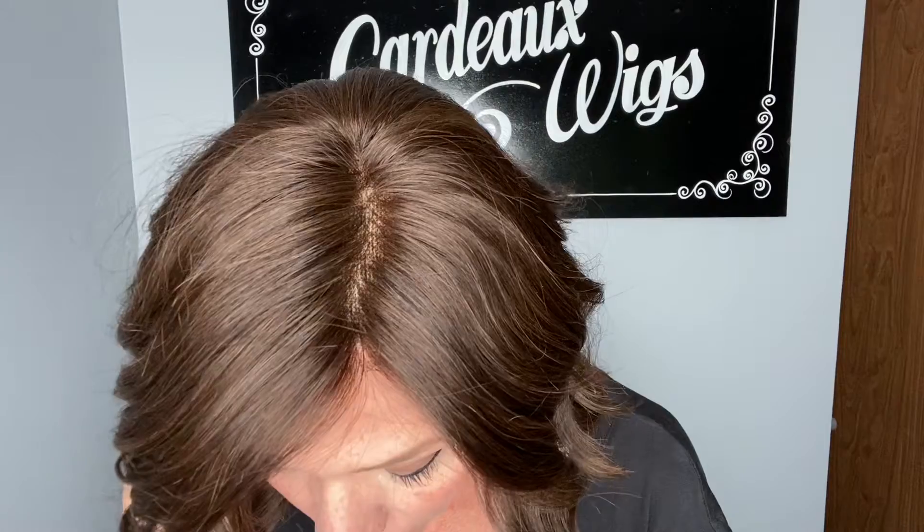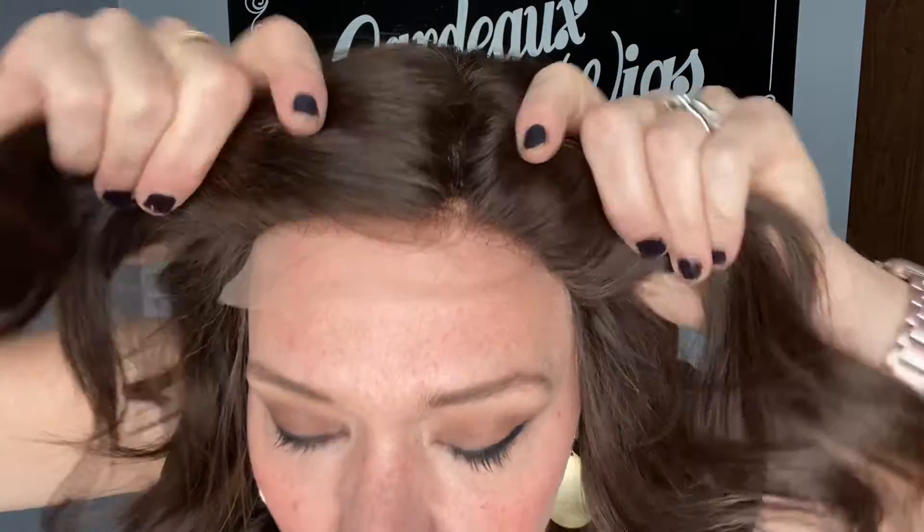Hey everybody, it's Rachel here with Gardo Wigs. Right now I have on wig number 5228. This is a premium Remy hair Gardo with a monofilament top and a lace front. It has clothes wefting through the back and it's a small cap.